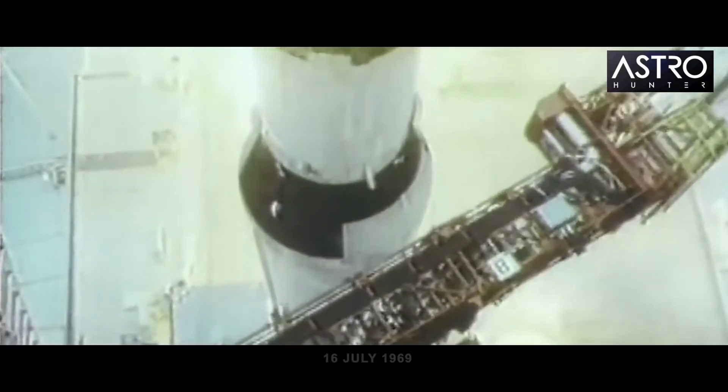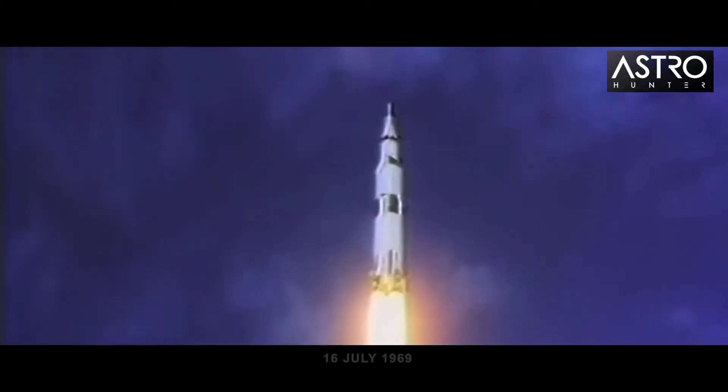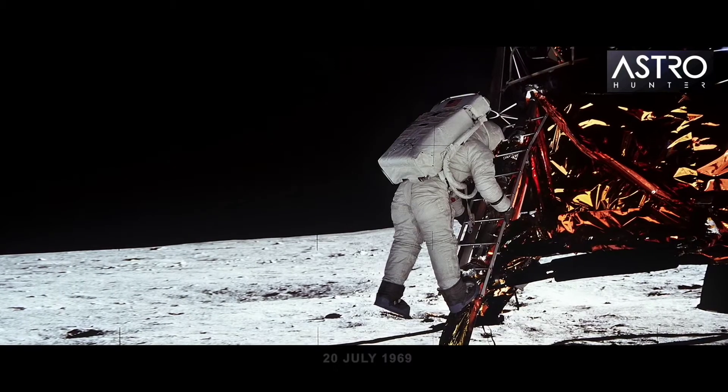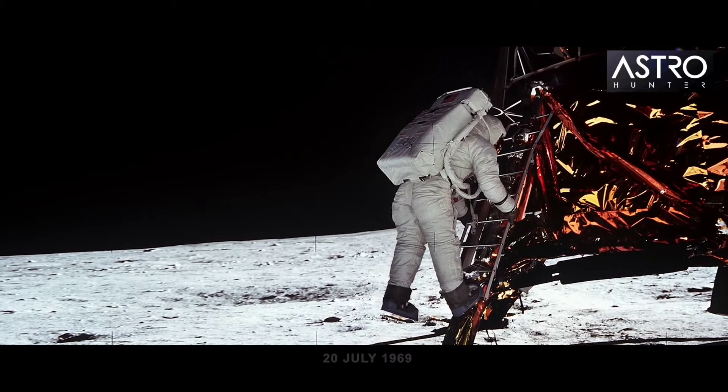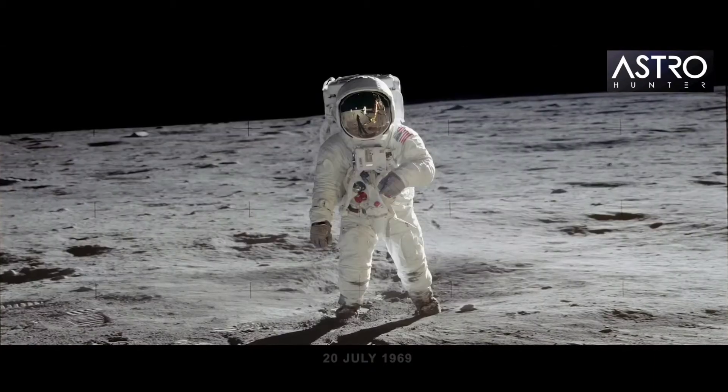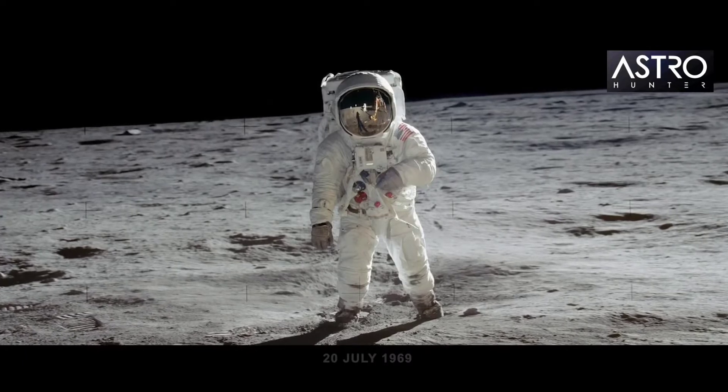Apollo 11 launches, sending a three-person crew on their way to the moon. Four days later, the Lunar Module Eagle makes touchdown on the moon at the Sea of Tranquility. Neil Armstrong and Buzz Aldrin step onto the moon, while fellow astronaut Michael Collins orbits above in the Columbia spacecraft.